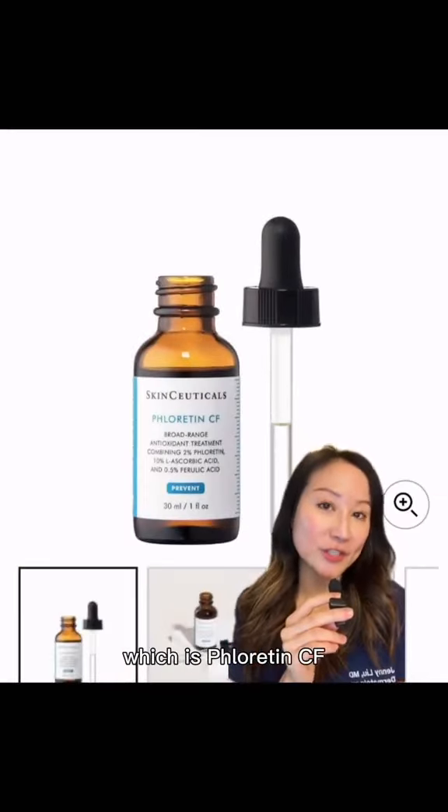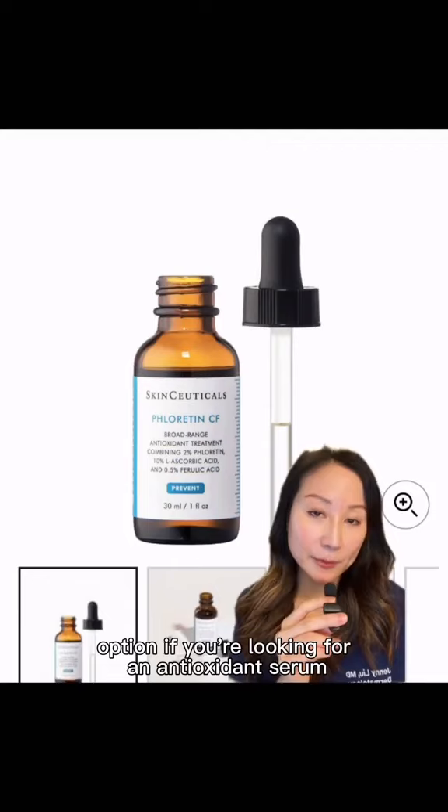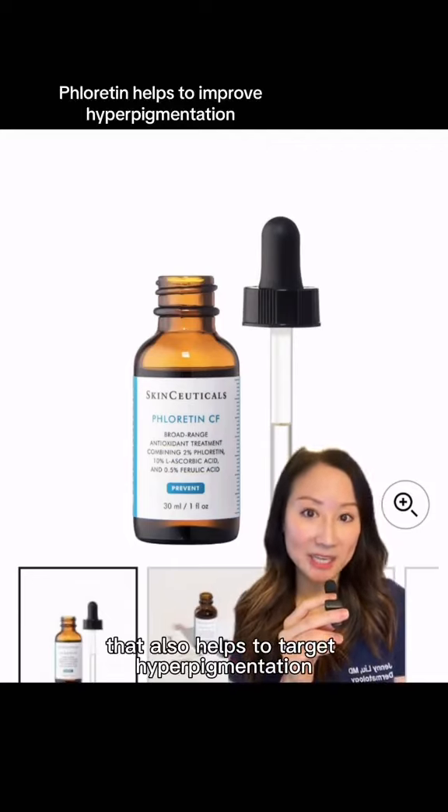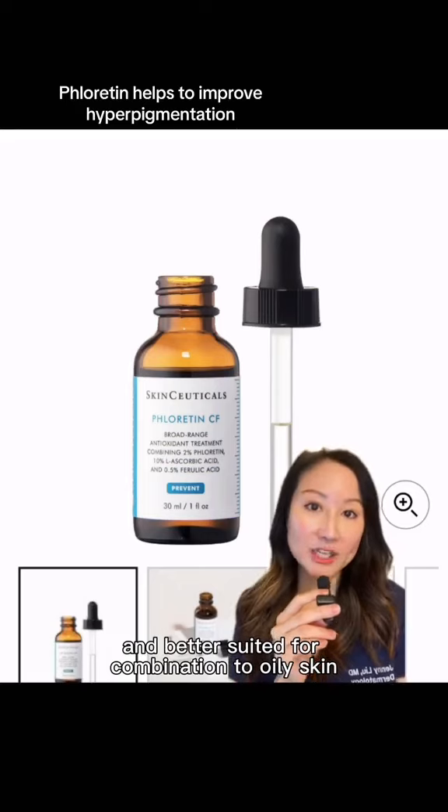Next up is the sister serum, which is Phloretin CF. This is a great option if you're looking for an antioxidant serum that also helps to target hyperpigmentation and is better suited for combination to oily skin.